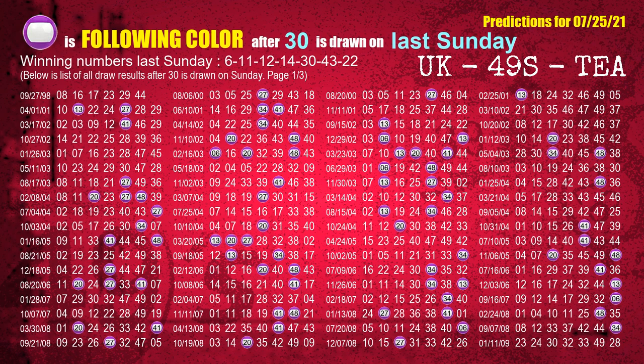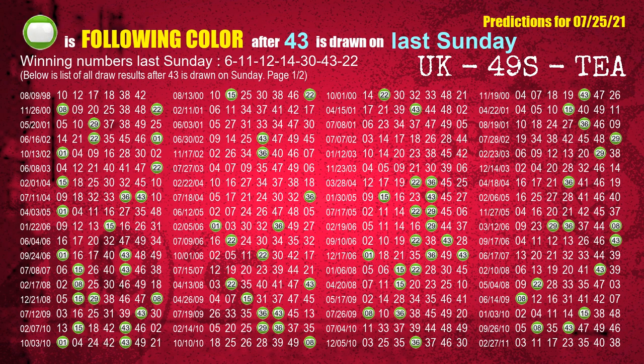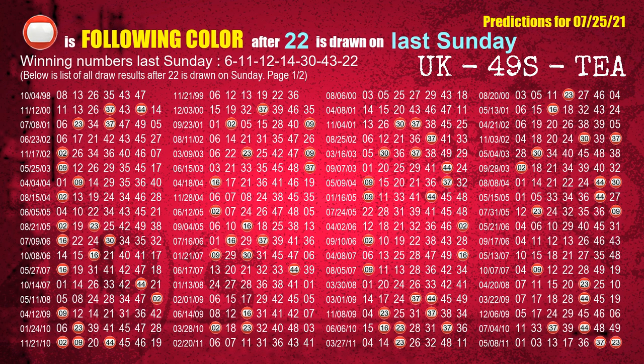The fifth winning number last Sunday is 30. The most frequently following color is purple when 30 is the winning number on last Sunday. The sixth winning number last Sunday is 43. The most frequently following color is green when 43 is the winning number on last Sunday. The booster winning number last Sunday is 22. The most frequently following color is red when 22 is the winning number on last Sunday.